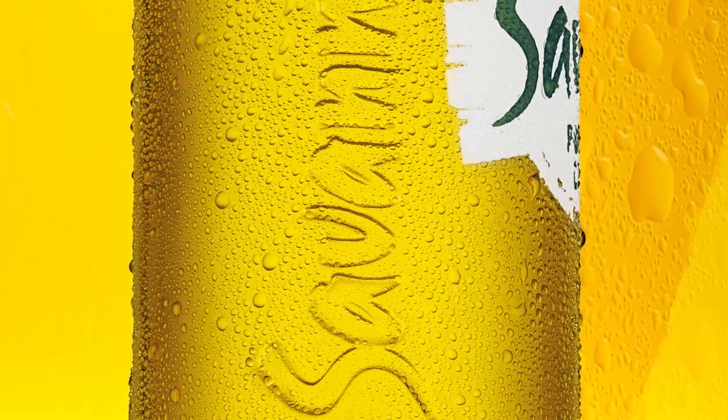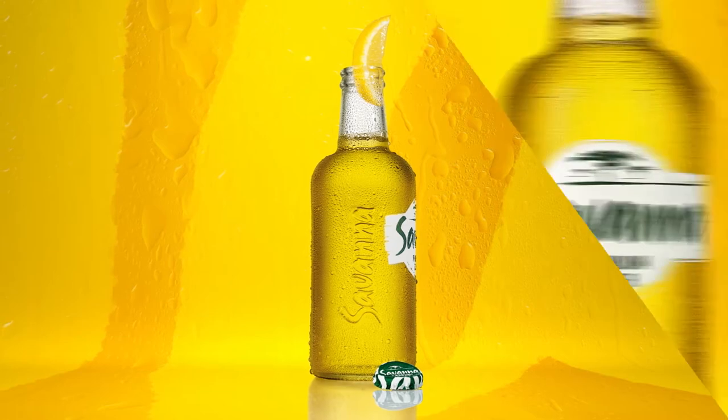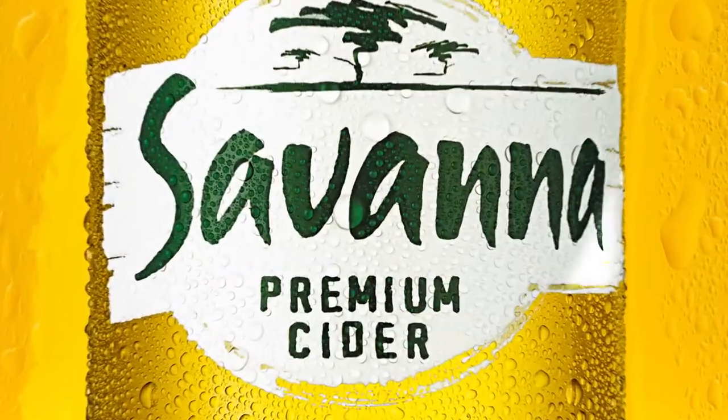Guess who's been working out? The side of our bottle has been debossed to add grippability. Yeah, that's a word now. And how about our slick new label? Our refined logo with its cleaner design just adds the finishing touch to our fresh new look.